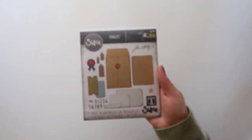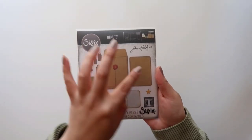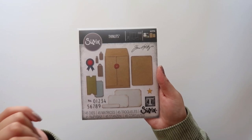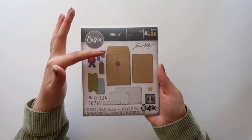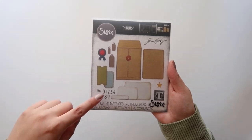I ordered because they had the new Tim Holtz Sizzix dies that he just came out with. The first die is called Collector — I love this manila envelope, and it comes with an ATC card, labels, a star, some tags, this medallion, tickets, and number dies.